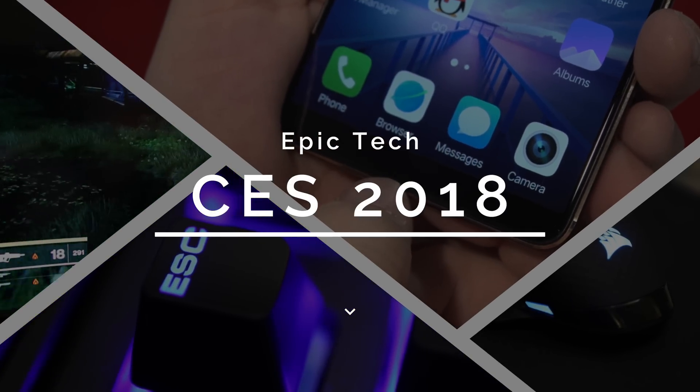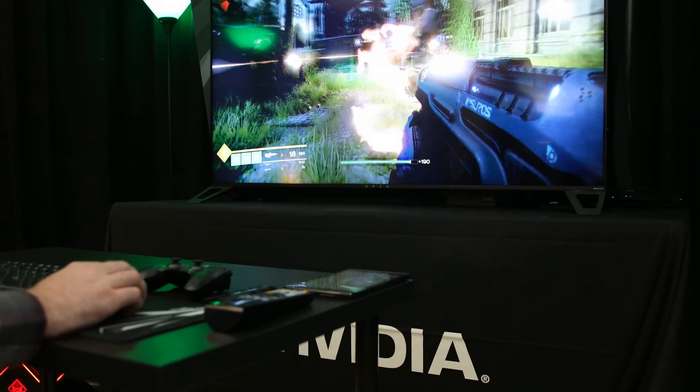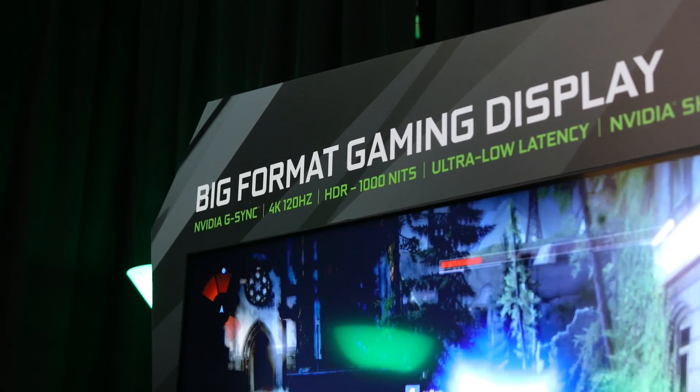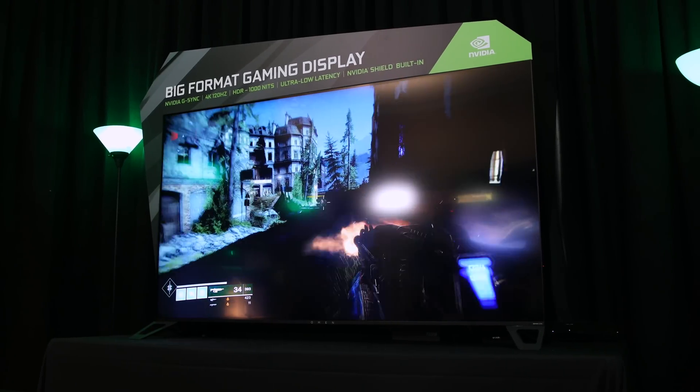What's going on everyone? This is Dom and this is Epic Tech of CES 2018. First off we're talking about PC gaming and NVIDIA's big format gaming display. This is a 65 inch display that's built for some epicness.